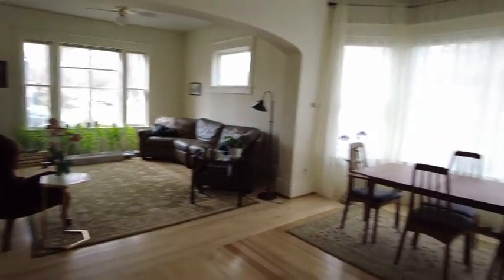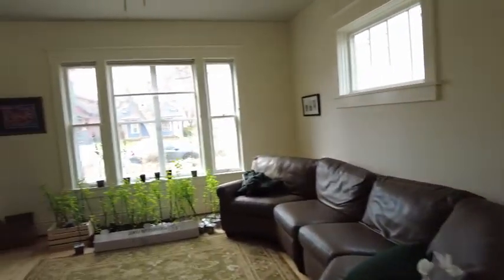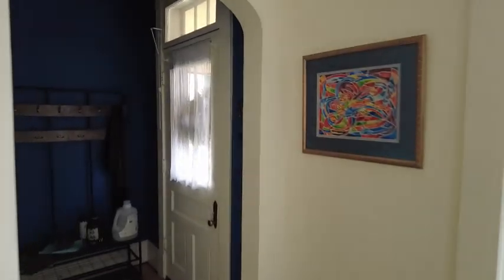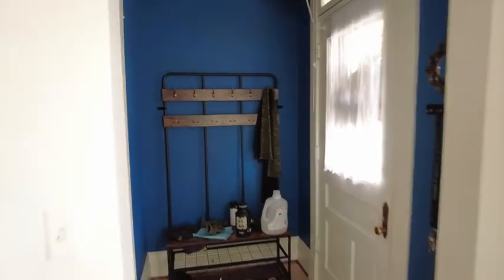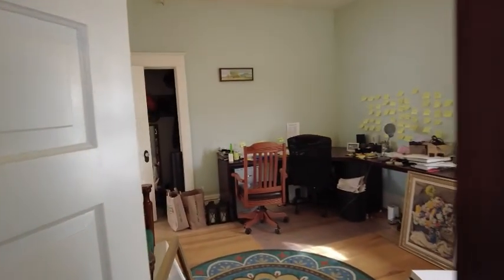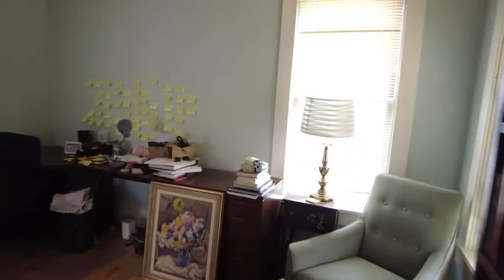Great living and dining, pretty open, tall ceilings, lots of light, built-ins. Front entrance with space for a little mud entry. One of the bedrooms here — tenants are using it as an office — good size with a closet.